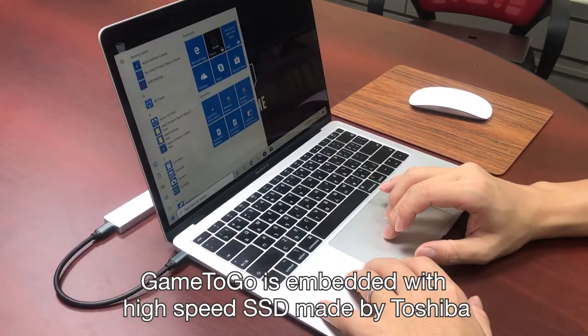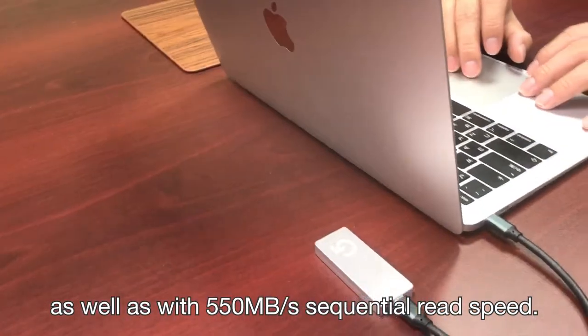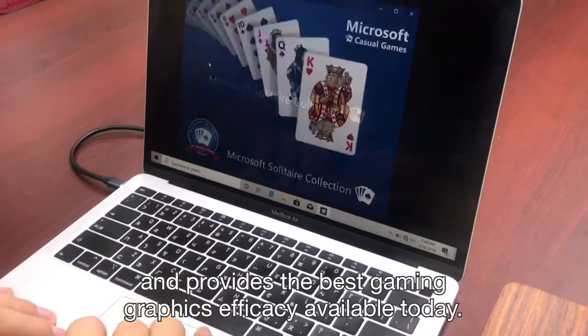Game2Go is embedded with high-speed SSD made by Toshiba, as well as 550 megabytes per second sequential read speed. Additionally, Game2Go supports DirectX and provides the best gaming graphics efficacy available today.